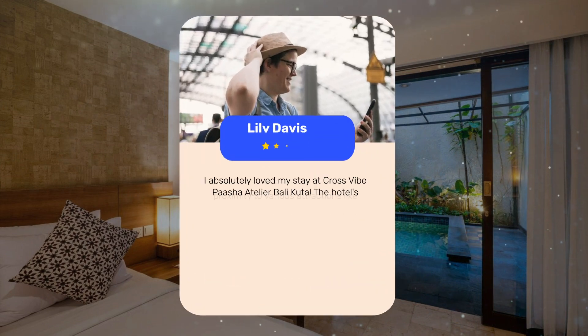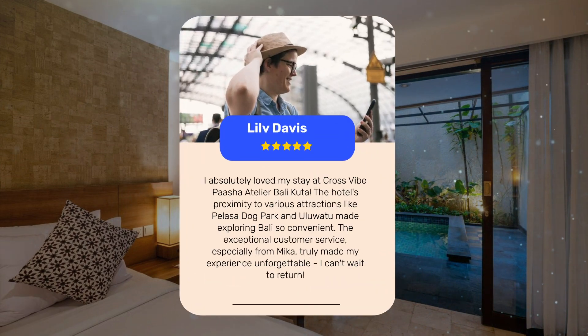I absolutely loved my stay at Cross Vibe Pasha Atelier Bali Kuda. The hotel's proximity to various attractions like Pelesa Dog Park and Uluwatu made exploring Bali so convenient. The exceptional customer service, especially from Mika, truly made my experience unforgettable. I can't wait to return.